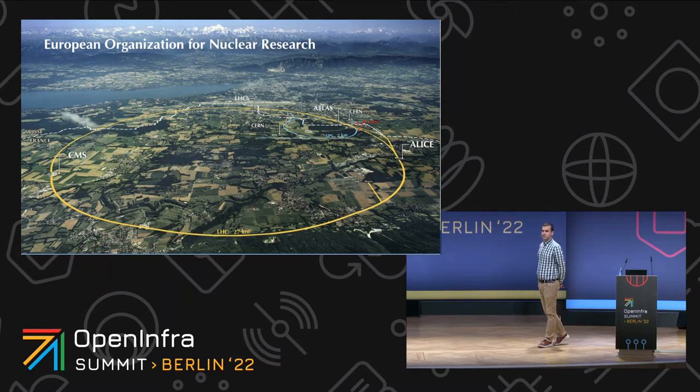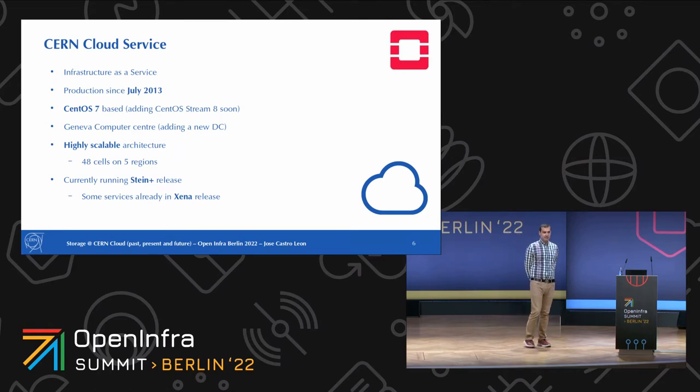To support the analysis and simulation that physicists are doing with this machine, we built the cloud service. It was built in July 2013 by a team of engineers, focused on providing resources for the whole organization — physics and also non-physics services. We have a fleet of hypervisors based on CentOS 7, and we are working toward CentOS Stream 8 soon, in a single data center located in Geneva, with another data center in Prévessin coming soon.